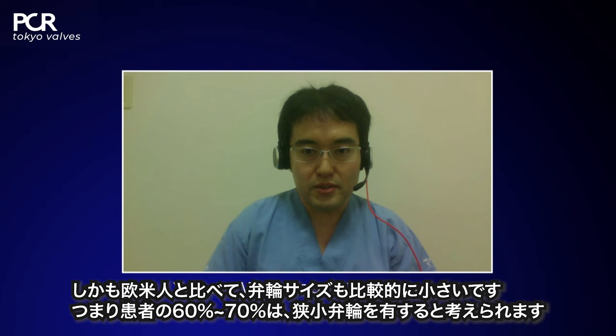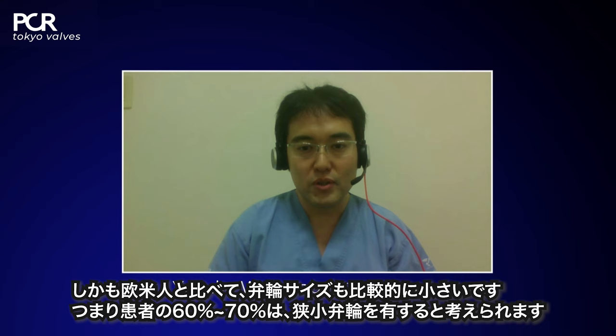Normally our TAVI patients are smaller body-sized. About 70% of the patients are women, and the annulus size is relatively small compared to European and American people. I think 60% to 70% of the patients are under the 23mm valve population — a smaller valve population. This is a very high prevalence — 60 to 70% of your TAVI population — quite important compared to what we have in Western countries.